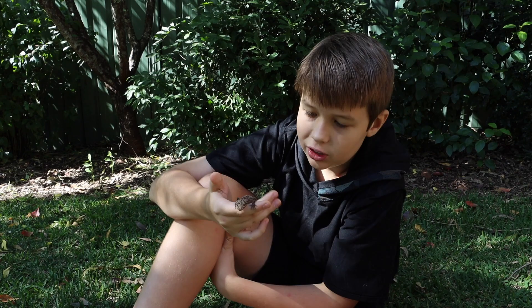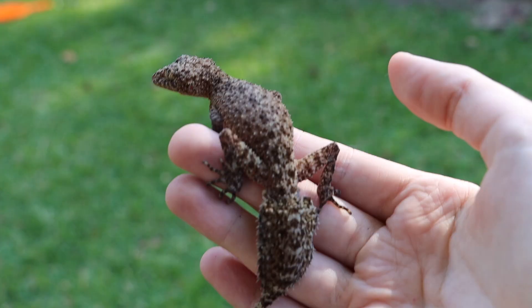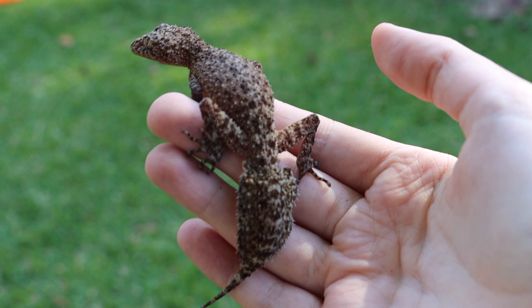Another cool thing about these guys is their amazing pattern. If you look there, he's got a beautiful brown and cream speckledy pattern with some spikes on the side of his belly going down onto his tail.